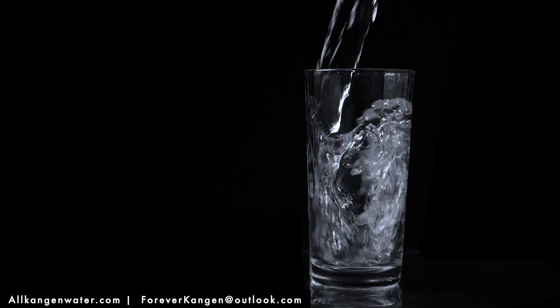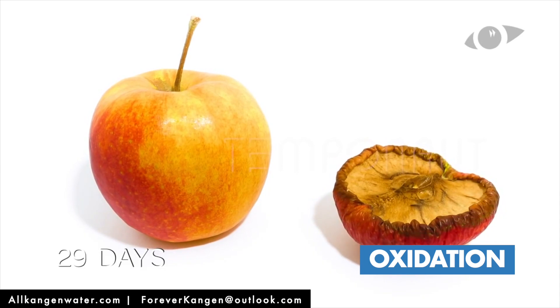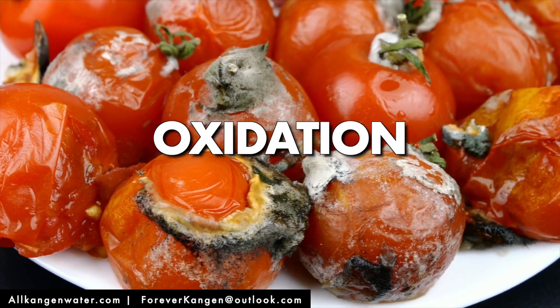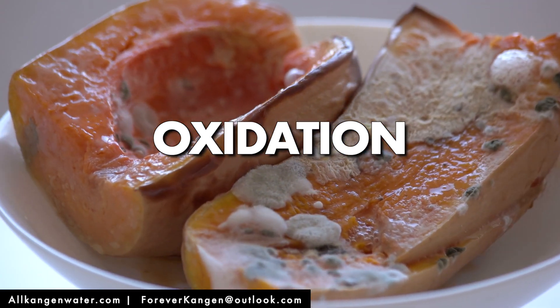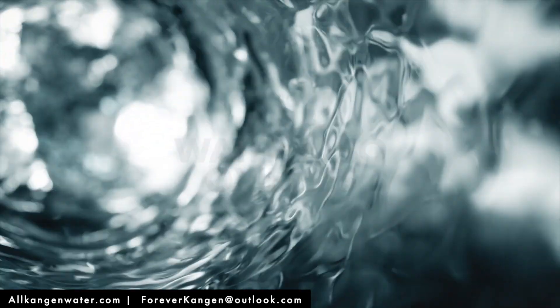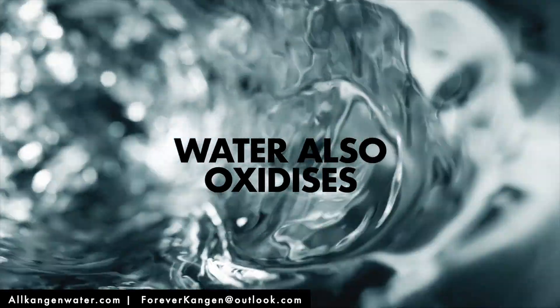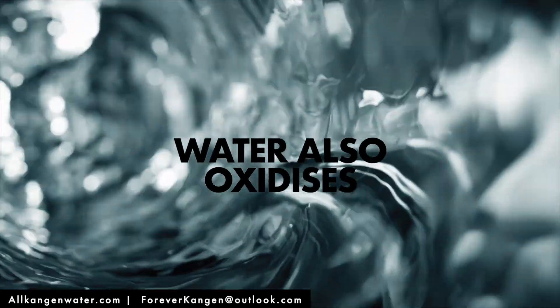When we slice an apple in half and leave it for 30 minutes, what happens to the apple? It turns brown. Fruits, vegetables, and meats naturally have a way of telling us they have gone bad — they have been oxidised. However, water also oxidises. When water oxidises, it doesn't change in taste, colour, or smell. There's no way to tell.